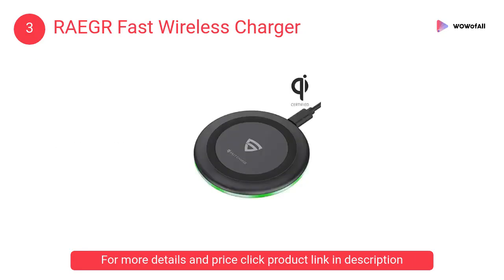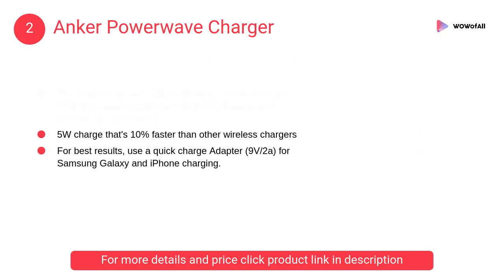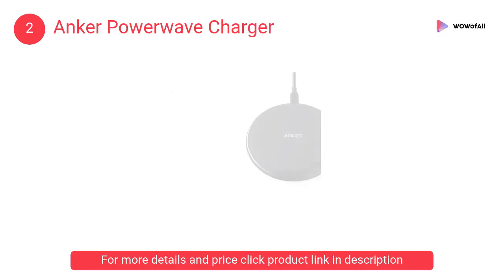At number 2: Anker PowerWave Charger. A high-efficiency chipset provides 10W high-speed charging for Samsung Galaxy, while iPhones get a boosted 7W.